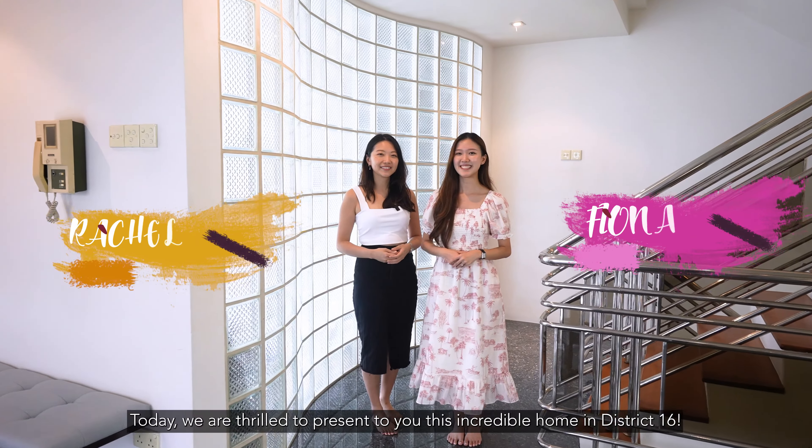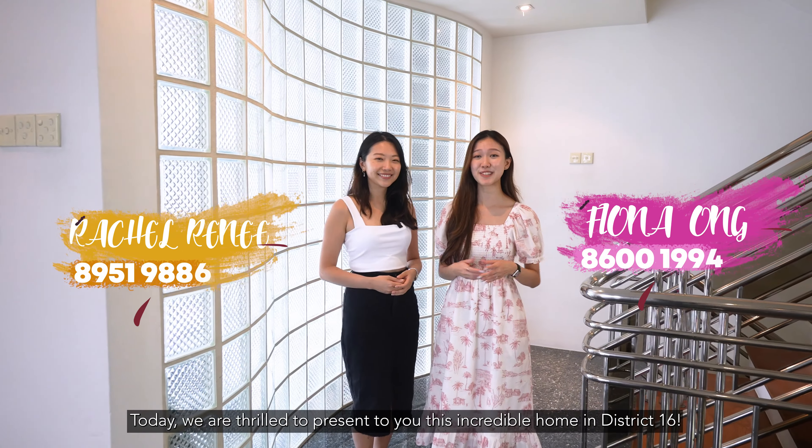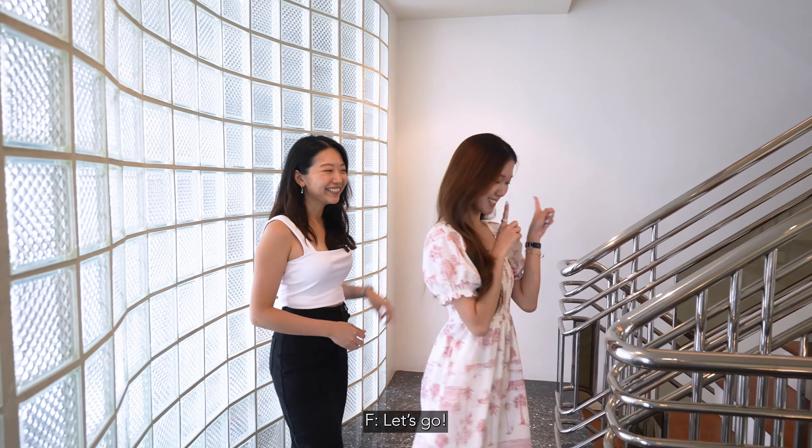Hi there, I'm Rachel. And I'm Fiona. Today we are thrilled to present to you this incredible home in District 16. Come on Fiona, let's check it out! Let's go!